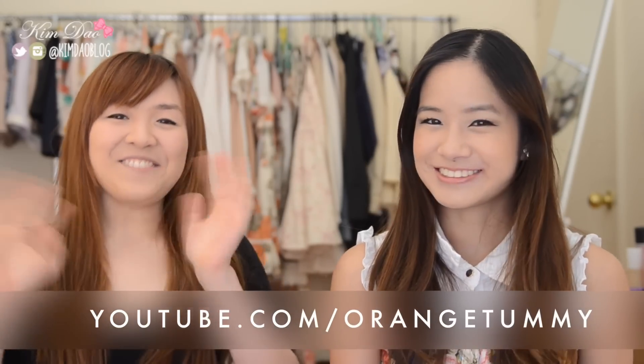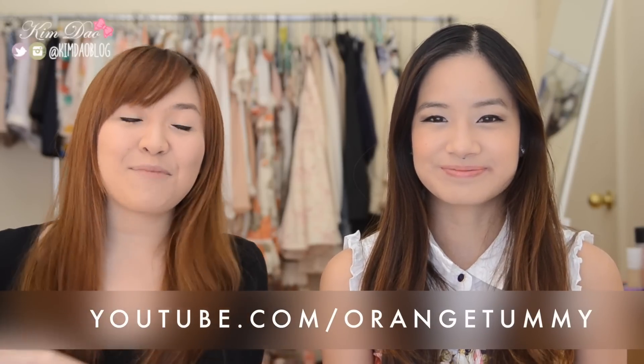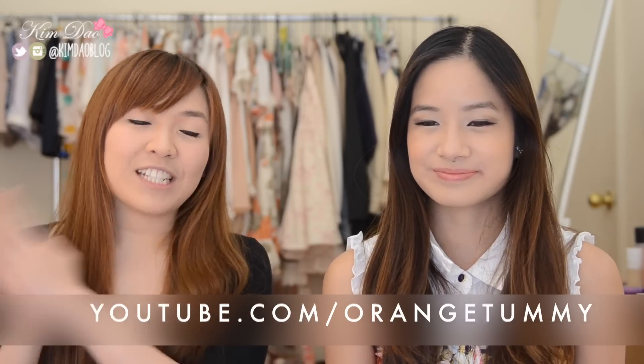Hey guys, this is Kim Dao here and I'm here with Rachel from Orange Tummy, she's also another YouTuber. Hey guys, this is Rachel and I do videos on Japanese culture. I've been doing videos since I was on exchange in high school in Japan. So if you guys are interested in Japanese culture, Japan vlogs, she's got heaps of them on her channel. Check them out if you want to see Japan vlogs and high school videos.